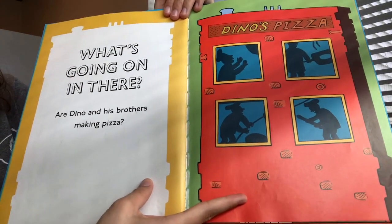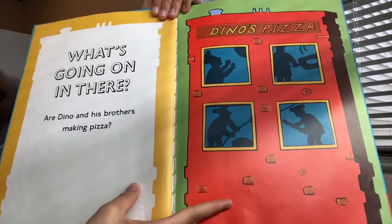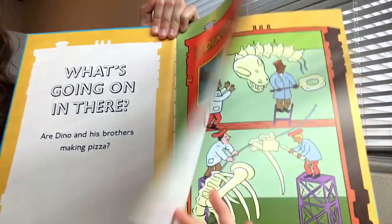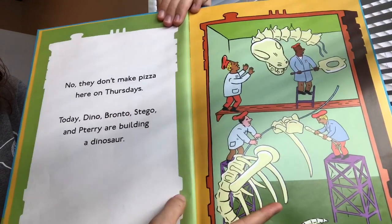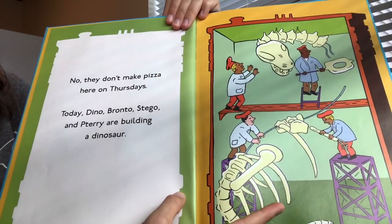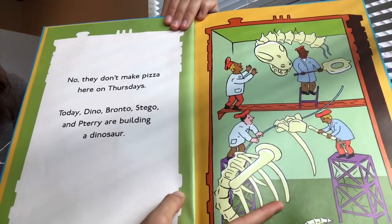What is going on in there? Are Dino and his brothers making pizza? It looks like some people are throwing some pizza dough in this photo. No, they're not making pizza here on Thursdays. Today Dino, Bronto, Stego, and Paterio are building a dinosaur.